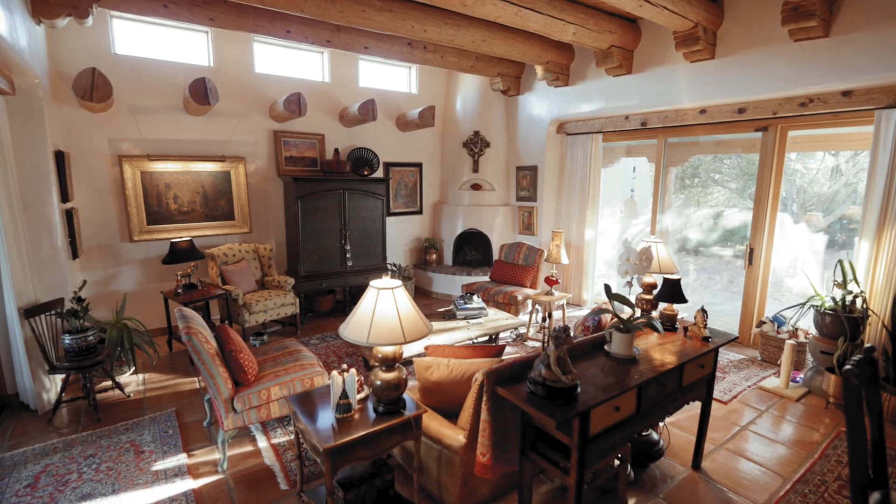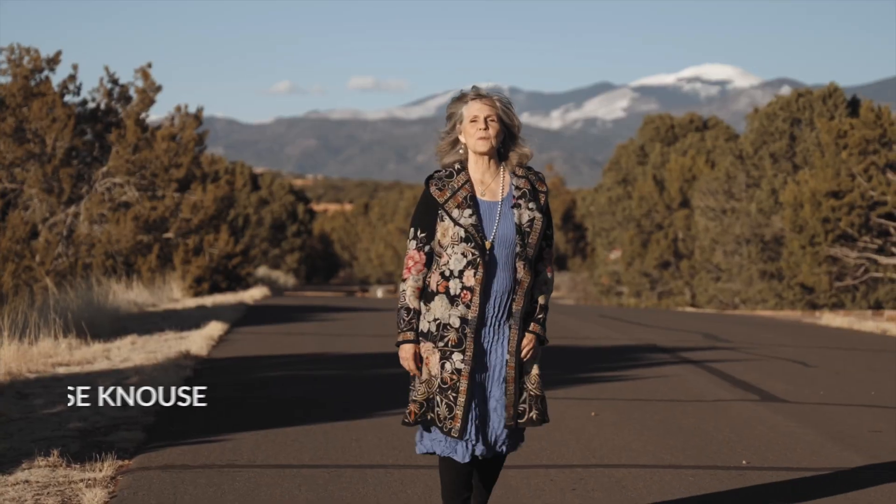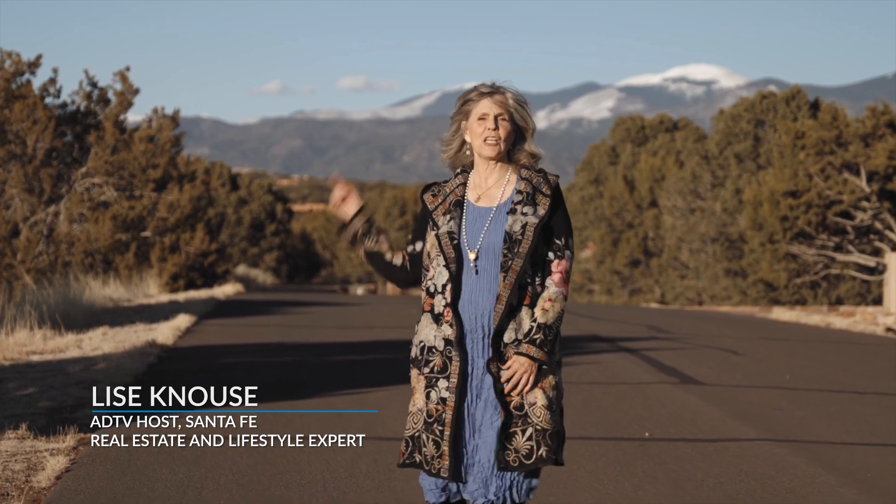I hope you've enjoyed seeing the details that make Santa Fe homes so unique. I'm Lisa Knauss and I look forward to seeing you on the next American Dream.